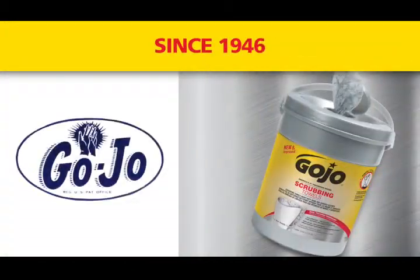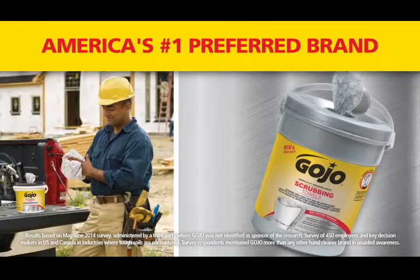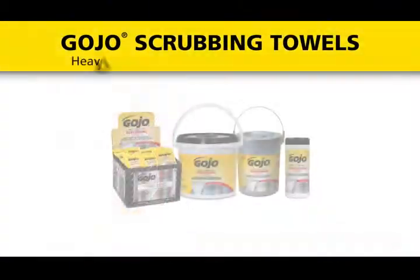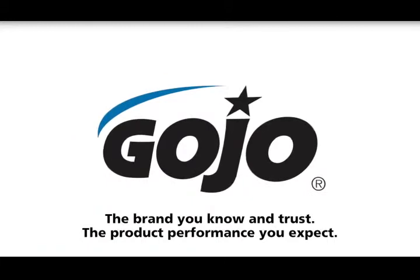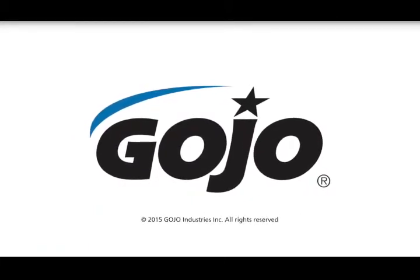Since 1946, Gojo has helped tradesmen and women, auto mechanics, construction workers, and do-it-yourselfers clean up and care for their most important tools — their hands. Gojo, the brand you know and trust with the product performance you'd expect. Gojo 72-Count Bucket.